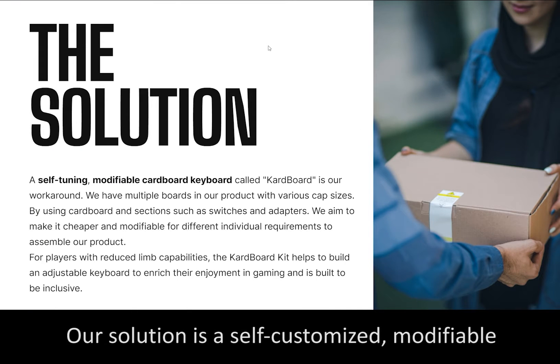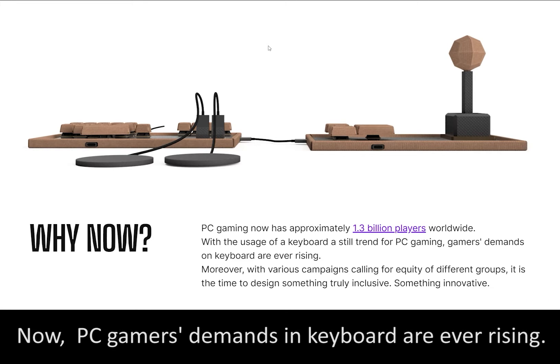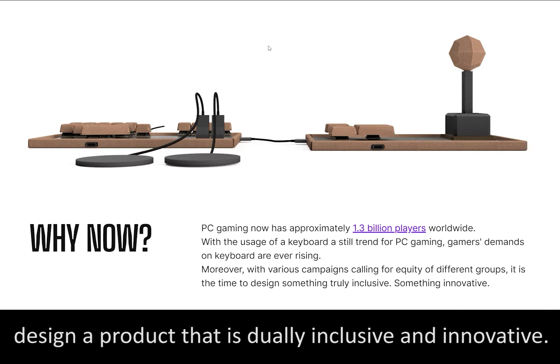Our solution is a self-customized, modifiable cardboard keyboard called Cardboard. A PC gamer's demand in the keyboard is ever rising, and with society yearning for equity, it's time to design a product that is dually inclusive and innovative.